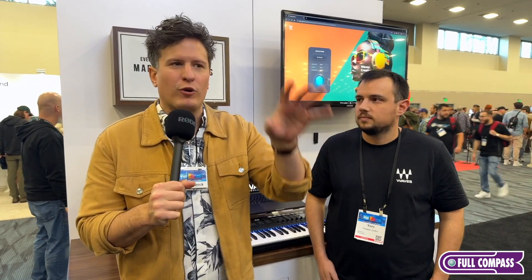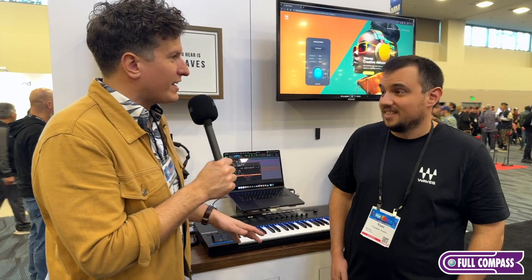Hey everybody, we are still here at Waves Pro Audio. We just covered the live section with the LiveBox, which is freaking awesome — check that out at fullcompass.com. Now I'm here with Yanni in the studio section of Waves. As a recording producer, I love Waves plugins. Yanni, you have a couple of new plugins you're very excited about.